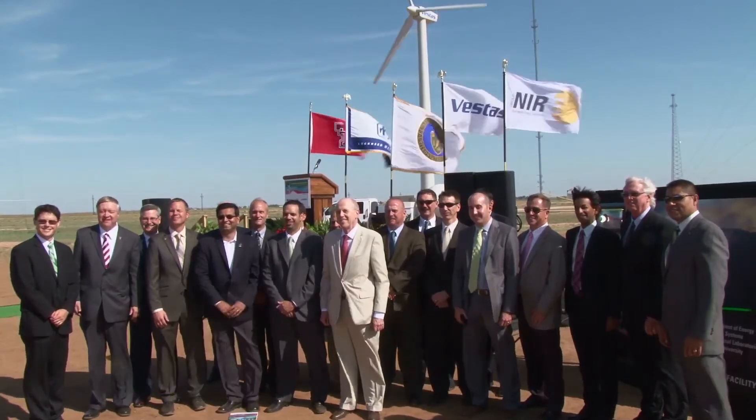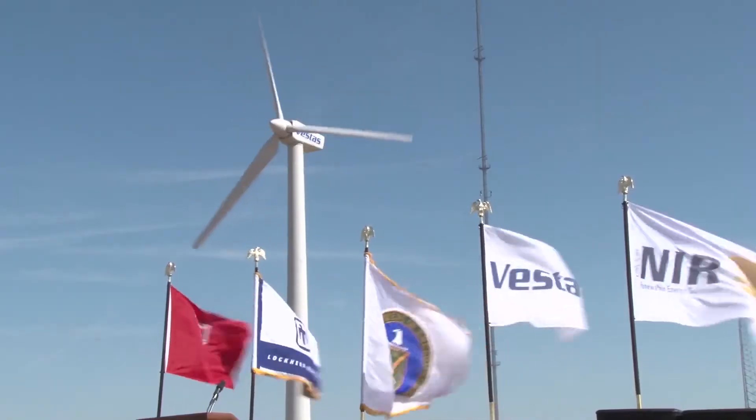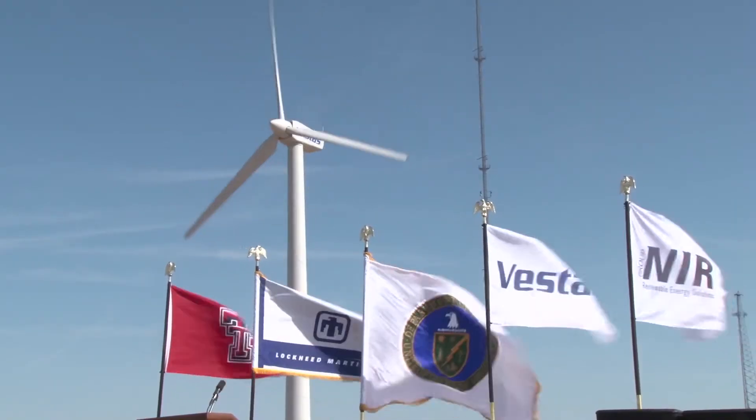Officials from Texas Tech University, the Department of Energy, Sandia National Laboratories, Vestas, and Group Nair were on hand Tuesday to commission the Scaled Wind Farm Technology, or SWIFT facility.